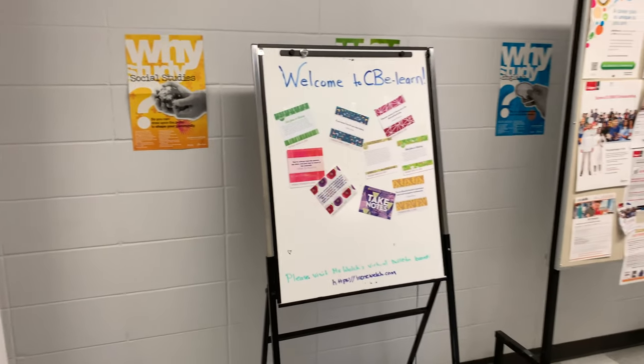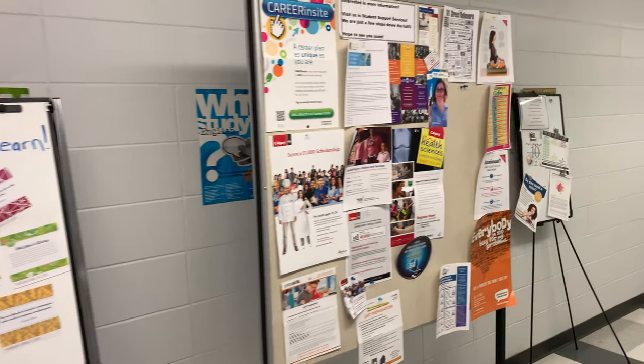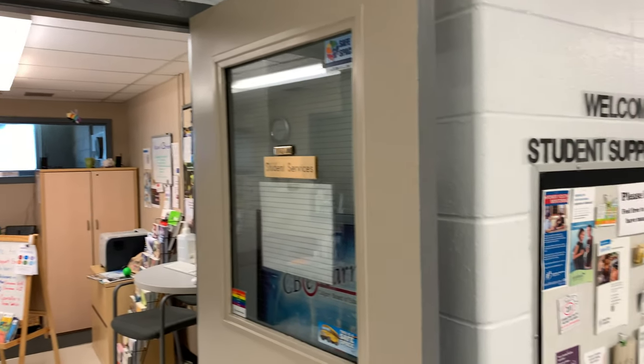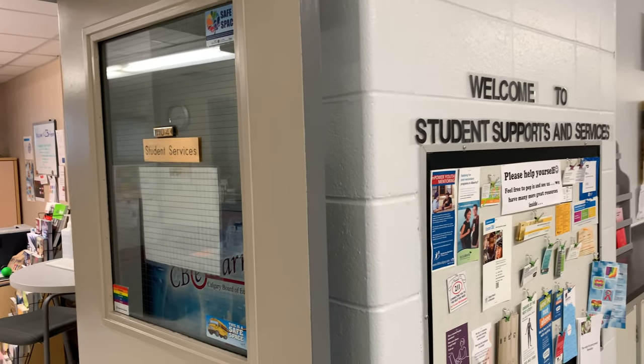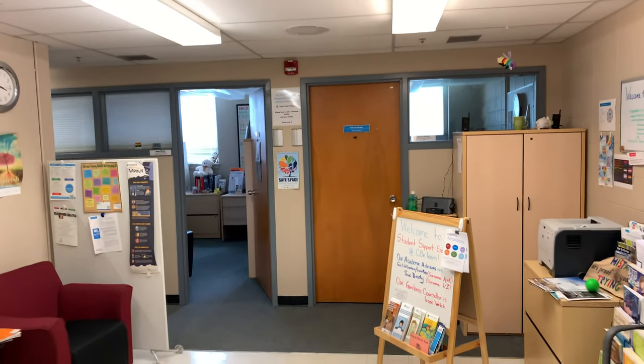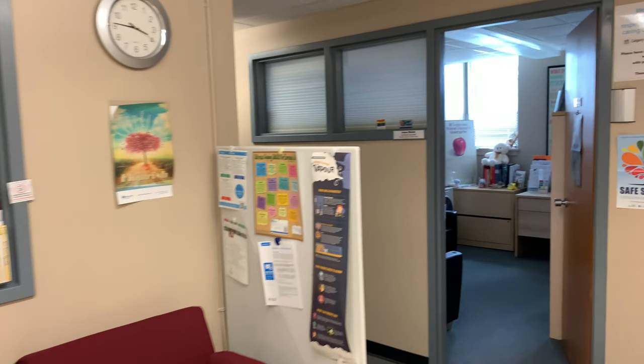We try and keep things lively and bright in the area where we have students. Like any other school, we have a student services department — this is where students and parents would meet with a guidance counselor or the academic advisor.